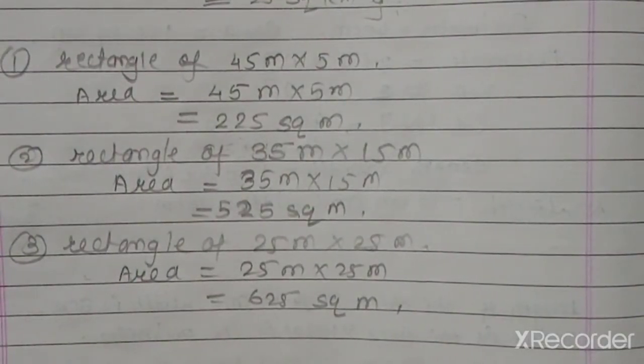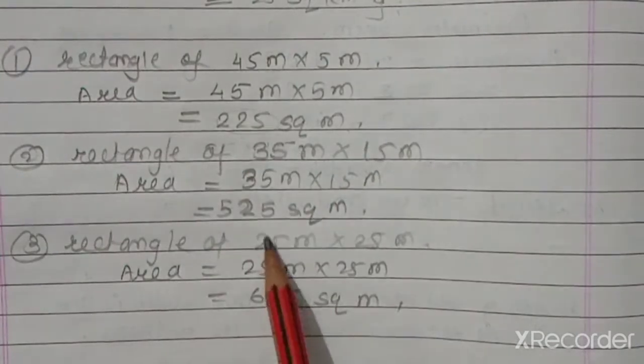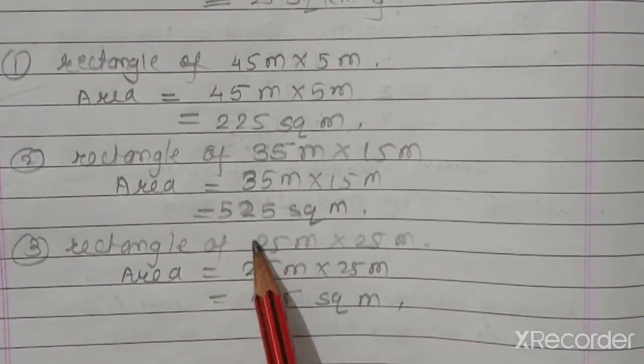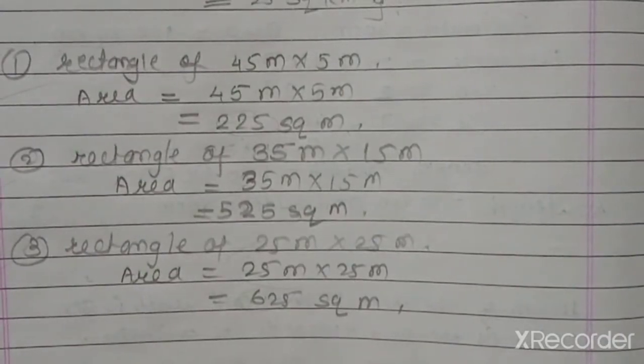If you have made a rectangle, then the area is less than 800 square meters. We have found out these three types of rectangle and compared their areas.